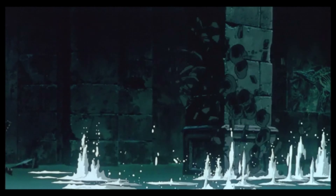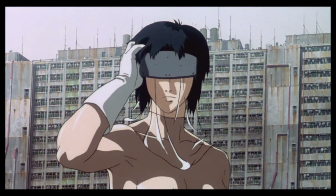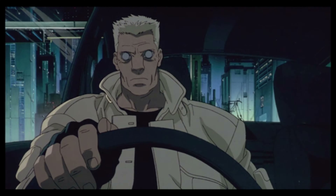The story takes place in the not-too-distant future, focusing on The Major, a woman who has replaced her entire body, save for her brain, with cybernetic components. The Major and her team work to take down a hacker who can infiltrate augmented minds.